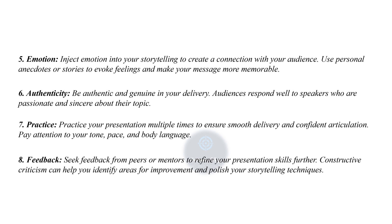Eighth and last point is feedback — seek feedback from peers or mentors to refine your presentation skills further. Constructive criticism can help you identify areas for improvement and polish your storytelling techniques.